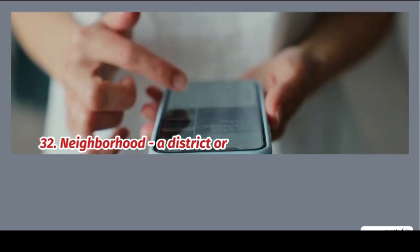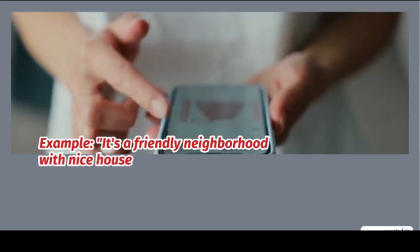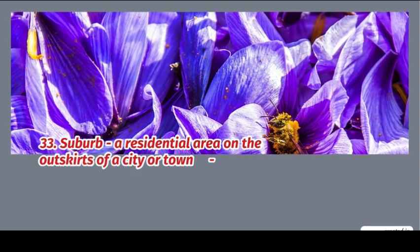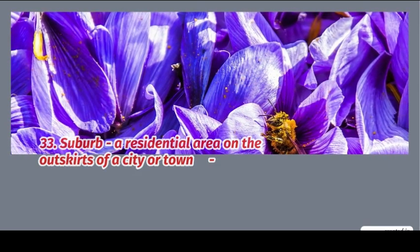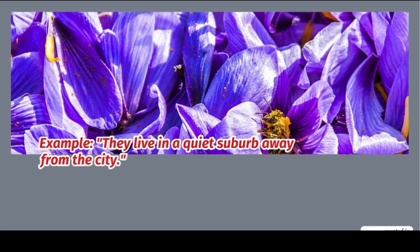32. Neighborhood: a district or area with particular characteristics. Example: it's a friendly neighborhood with nice houses. 33. Suburb: a residential area on the outskirts of a city or town. Example: they live in a quiet suburb away from the city.